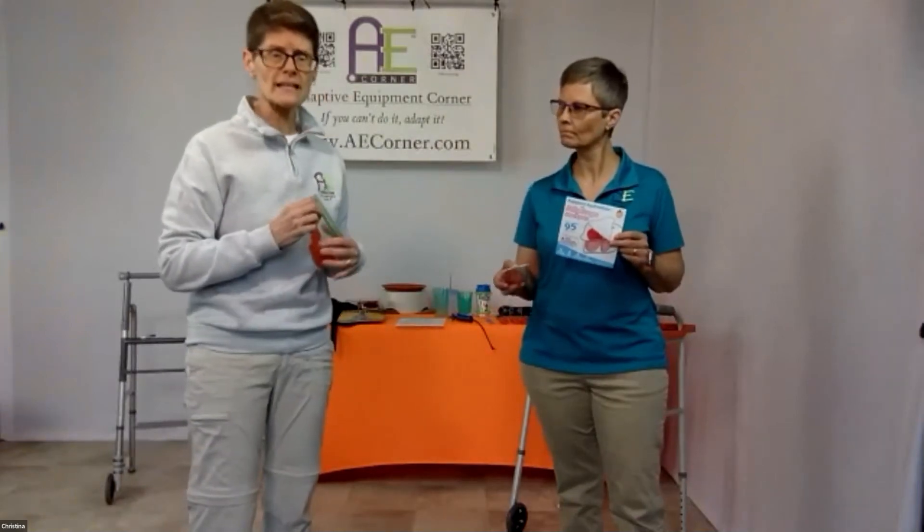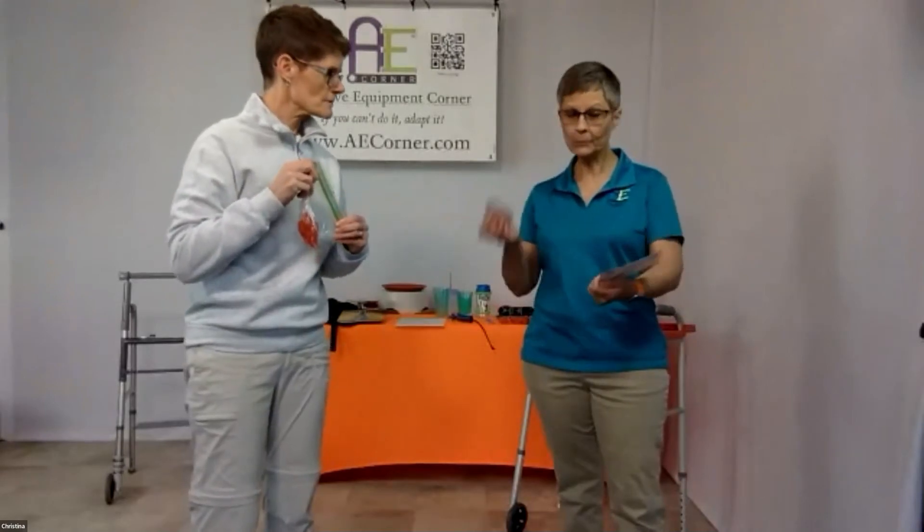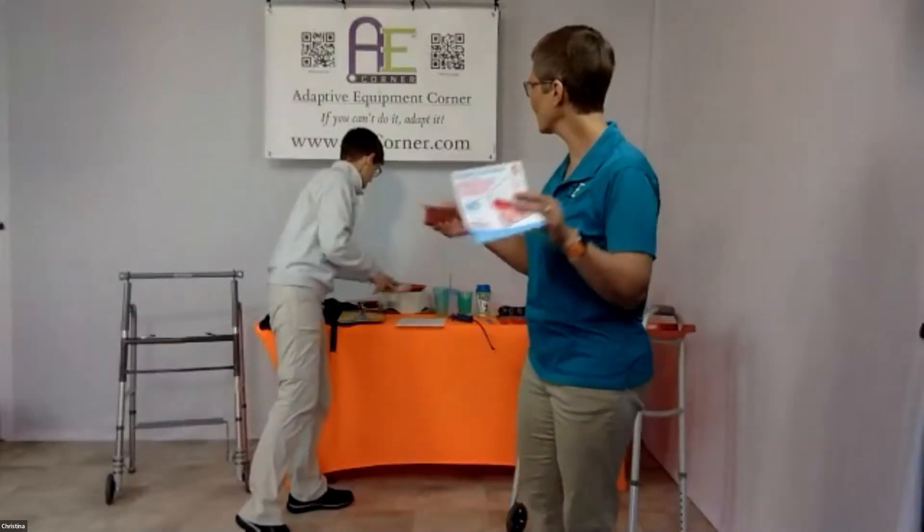Jelly Drops come in different berry flavors and they're sugar-free, vegan, gluten-free, and come in a recyclable container. For people who are stubborn about drinking enough water, just put a couple next to their chair — it's a little treat. When they come in a tray it's almost like you're offering them an hors d'oeuvre. The young man who developed them took them to his grandmother who had dementia and was just out of the hospital with a UTI — he said she ate three in five minutes.